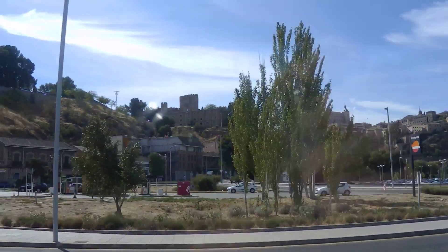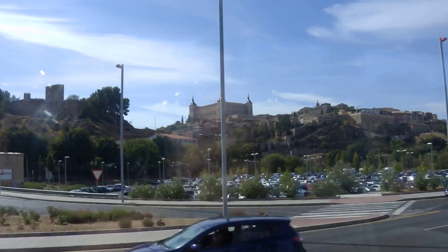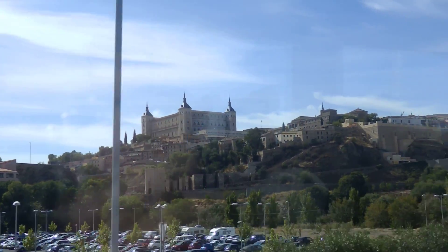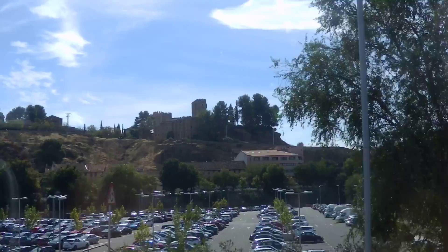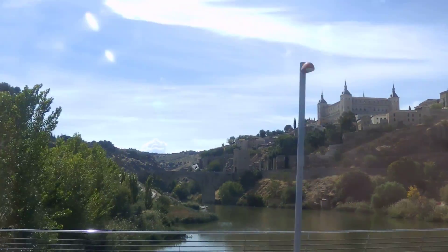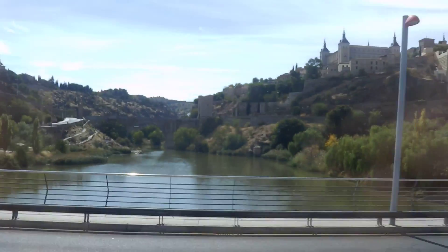The castle of San Servando, and also the Alcazar — you see that square building with the pointy roofs. You can find a large part of the city walls if you keep looking on your left hand side. The bridge we are now seeing, that we're going to see from another angle, is the Roman Bridge Alcantara. We are crossing the Tagus River for the first time, and we're going to start driving along the city walls in a minute.